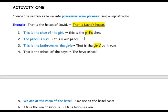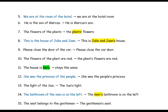Number four: 'This is the school of the boys.' Because there are many boys that own the school, the apostrophe comes after the s — 'boys'' — to show that many boys own the school.